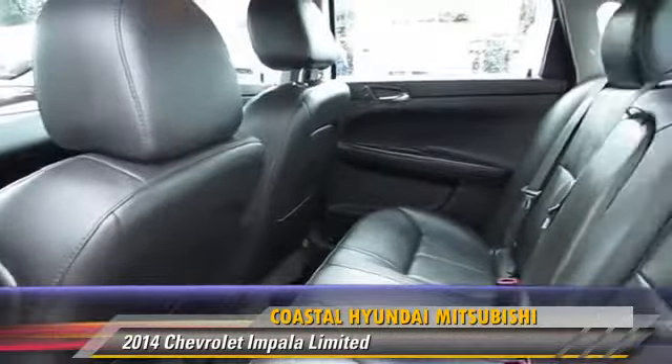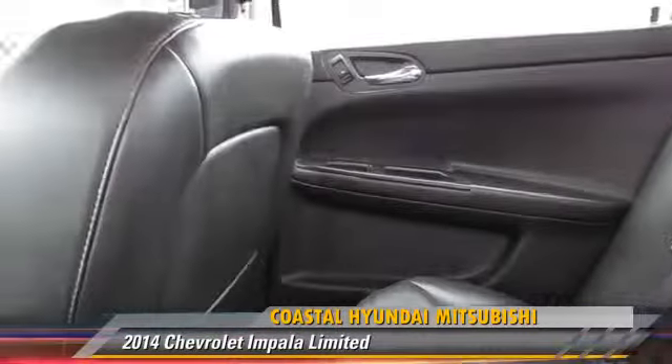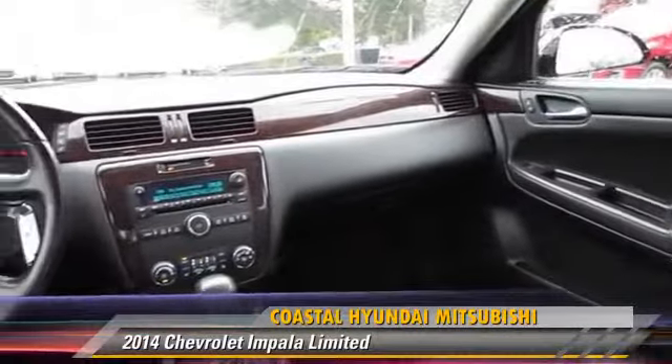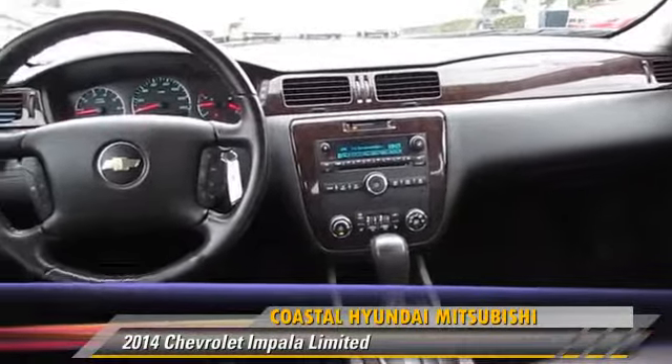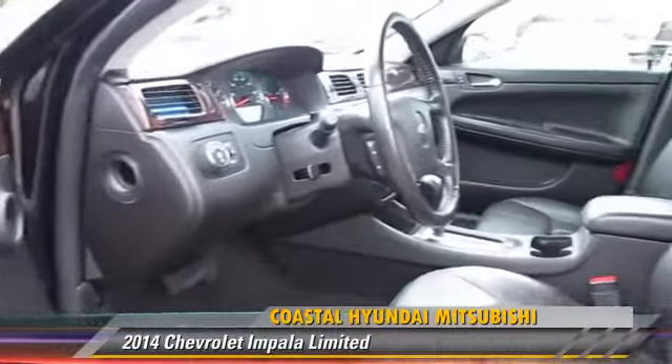This Chevrolet features air conditioning, power windows, and tilt wheel. Safety features include side airbags, traction control, and ABS. Comfort and convenience features include power door locks, leather seats, and satellite radio. Give us a call to schedule your test drive today.